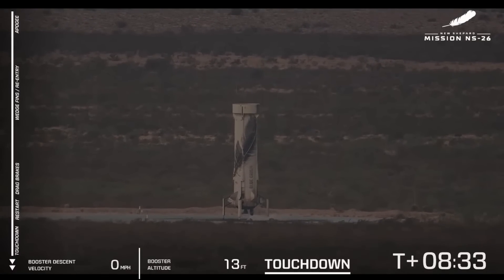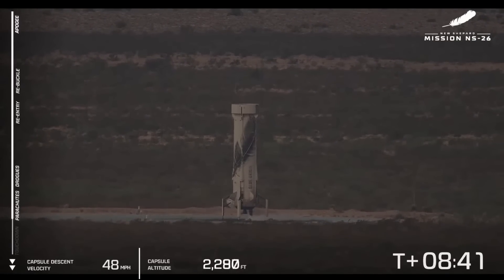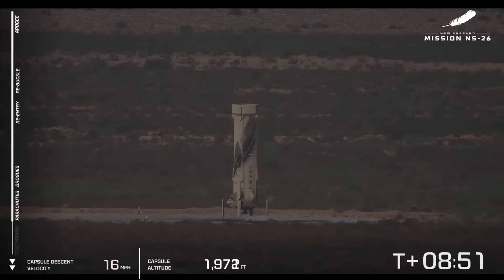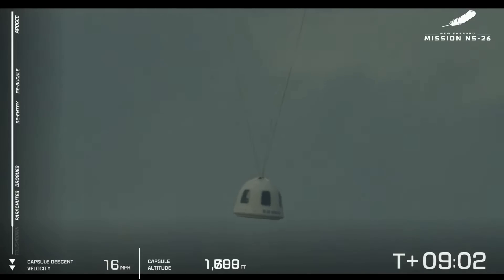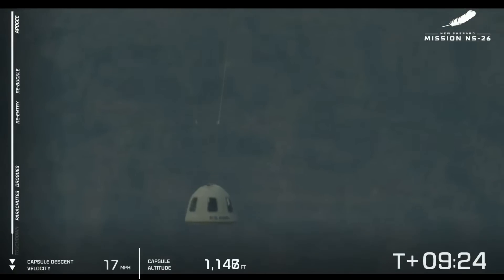The crew capsule is also coming back down to land. We're going to have, first, the drogue parachutes — those are kind of like the guide parachutes. Then we're going to see the mains; they will reef, going out just a little bit, and then fully inflate. It comes in at just 15 to 16 miles an hour. These parachutes, both the drogues and the mains, are essential in providing a gentle touchdown. As we get closer to the ground, you're going to see a retro thrust system on the base of the capsule, which kicks up a bit of West Texas dust but makes for an even smoother touchdown.